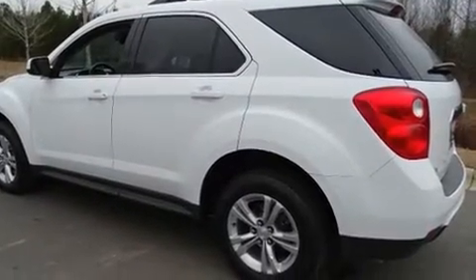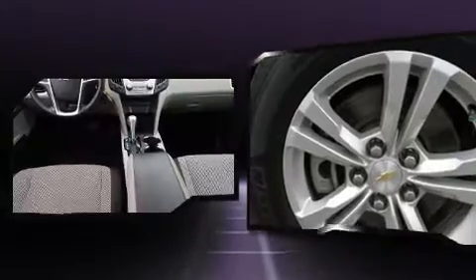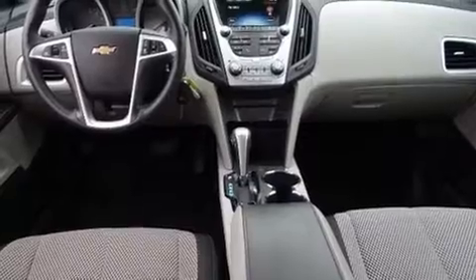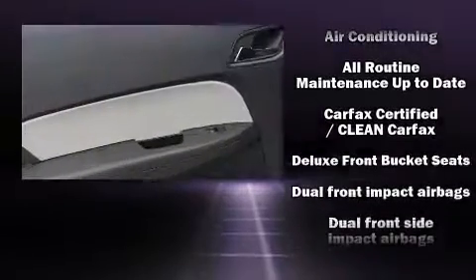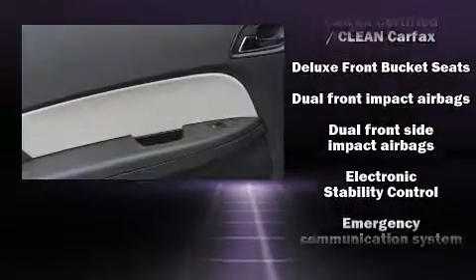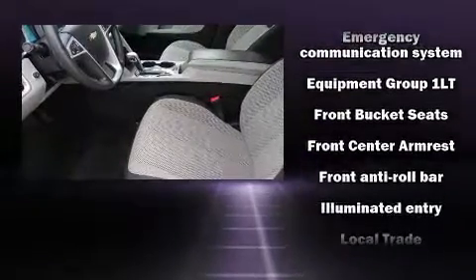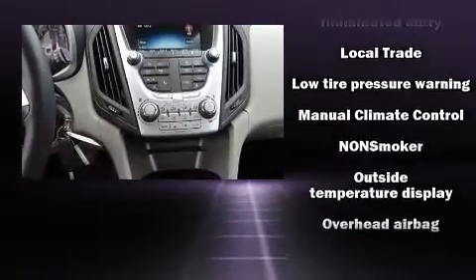Safety equipment has been integrated throughout, including head curtain airbags, front side impact airbags, traction control, brake assist, a panic alarm, OnStar, and four-wheel disc brakes with ABS. Electronic stability control ensures solid grip atop the road surface no matter how challenging the driving conditions.